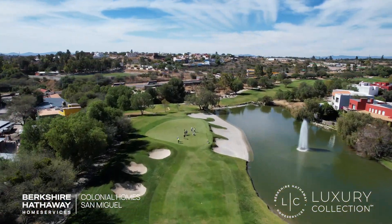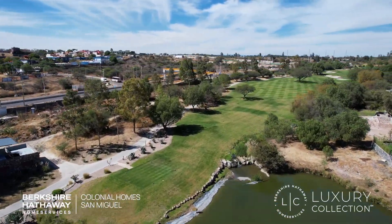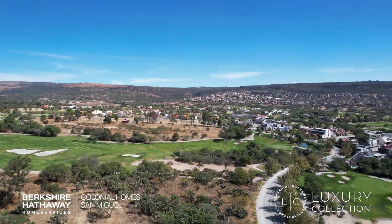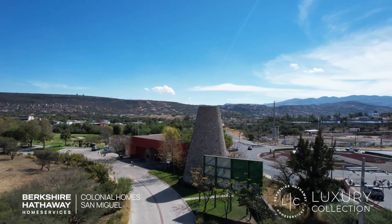Some homes are a little further away with incredible rooftop vistas of not only the golf course but the entire city. Las Ventanas is a great place to live, and you're really going to love taking a look at this neighborhood.